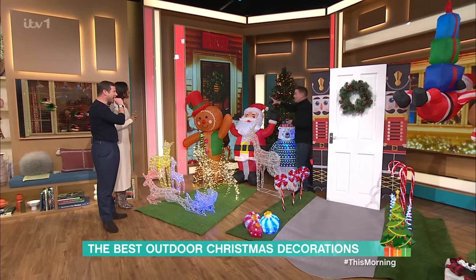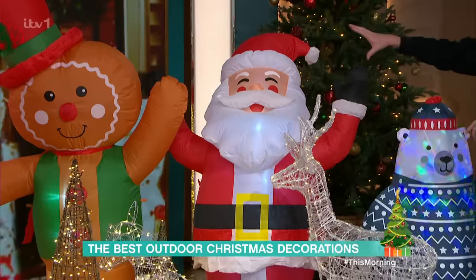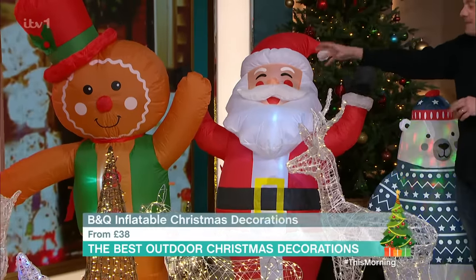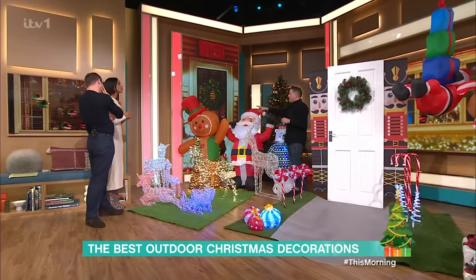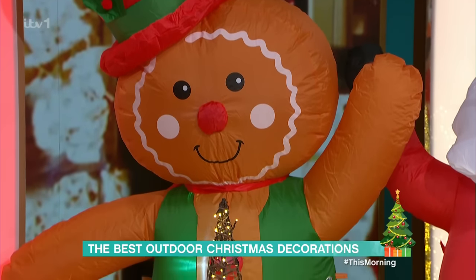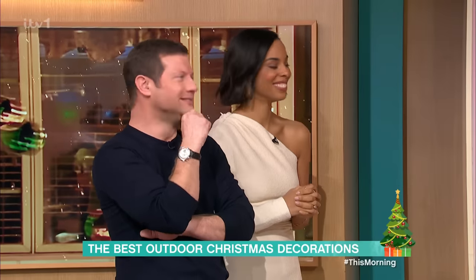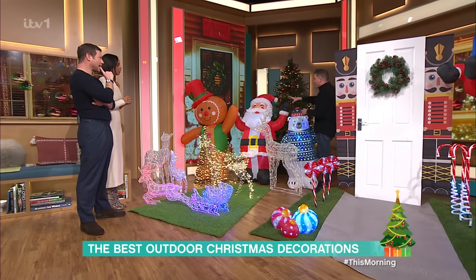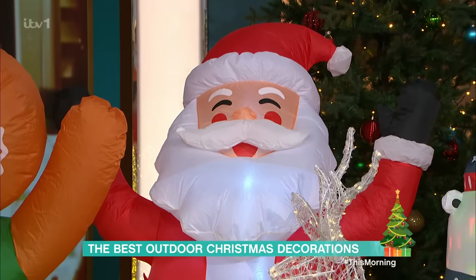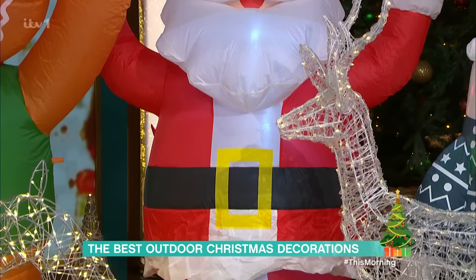We're going to B&Q now. These are the inflatables here. They start at £38. We've got a gingerbread man there — these all have lights inside as well. The gingerbread man actually left the bakery because it was a crummy place to be. And here's a nice big Father Christmas — he is £45, lights inside, fan running. He can't really recite the alphabet because of Noel.